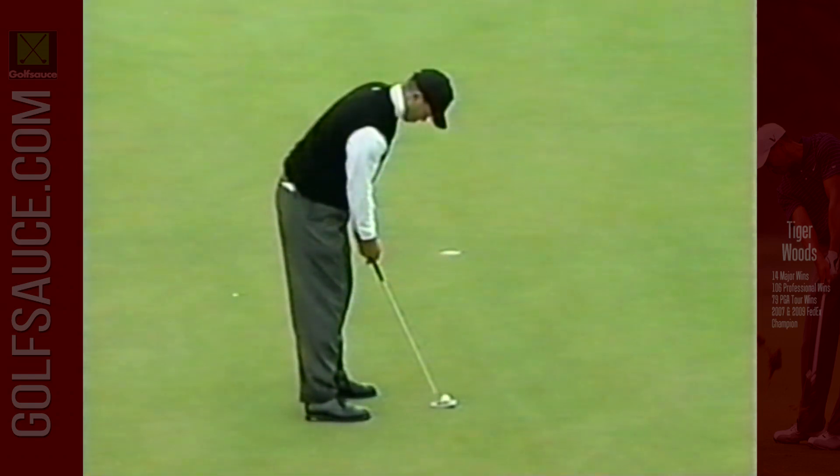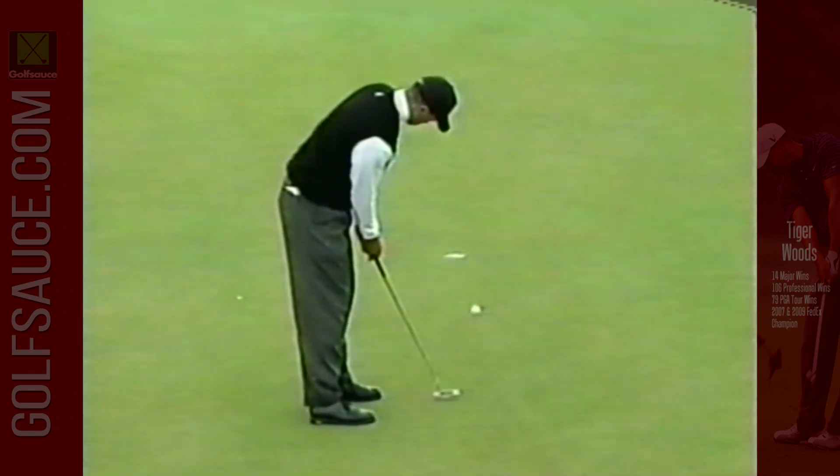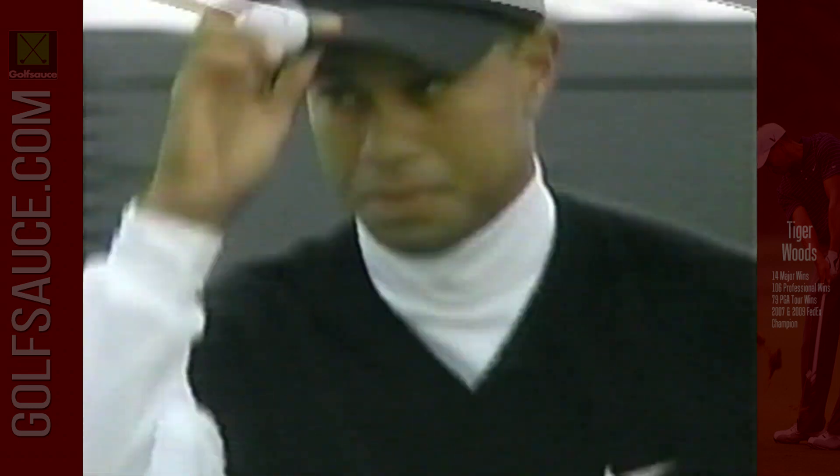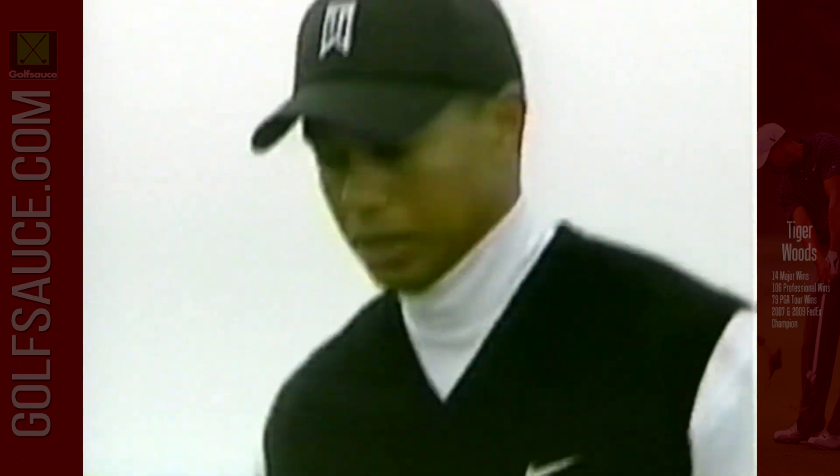And this is why he's so good — he's able to forget about what just happened, focus on the next shot, hit a good one, and hopefully salvage par. Here was the par putt, one of the few one-putt greens that Woods had on the day. That was a par. Tiger even through one.